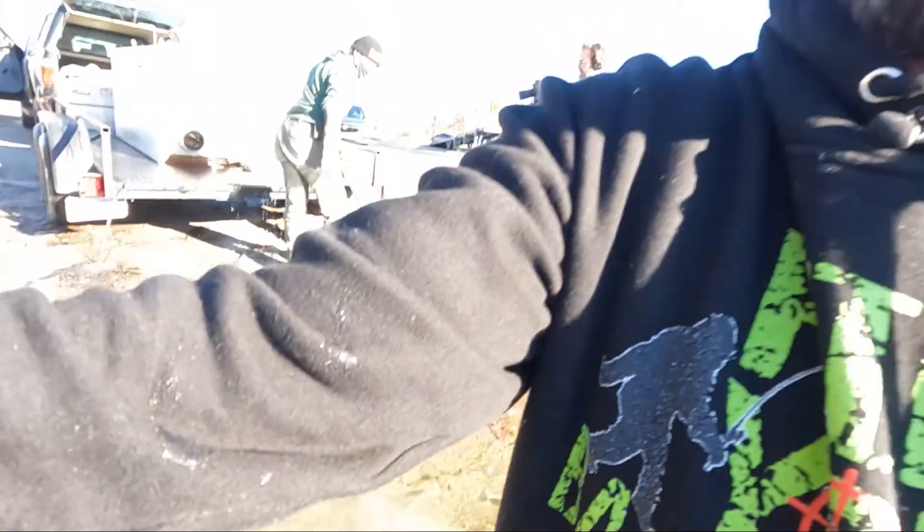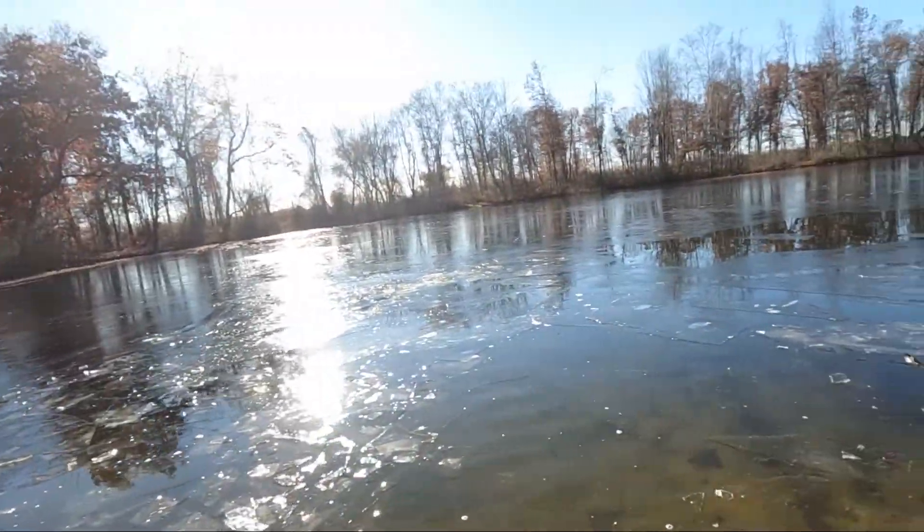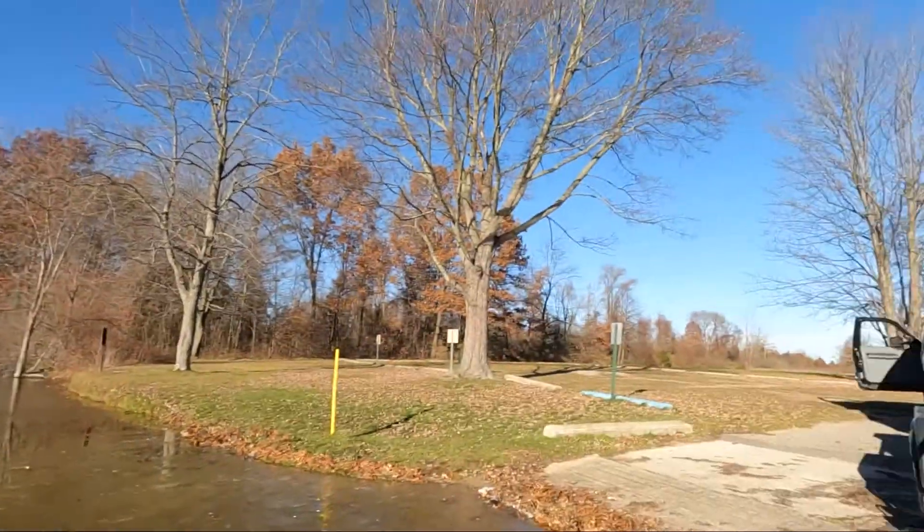That was super cool — we got to share the whole process from beginning to end of how these walleye got into this lake. So now if you're out here fishing on this lake for walleye, you might catch one of the ones we just released. Hope you guys enjoyed the vlog. Stay tuned for the full episode coming out next year on the Pursuit Channel and here on YouTube. Thanks for watching!